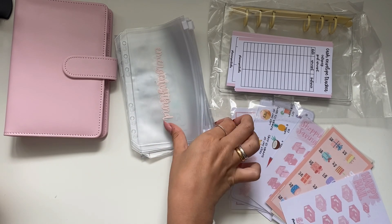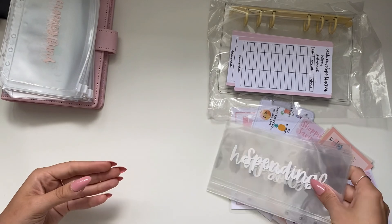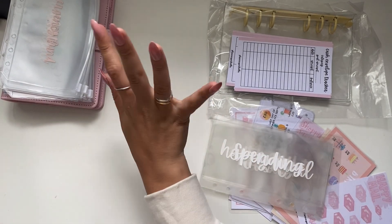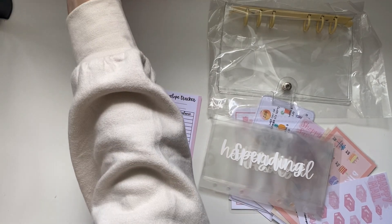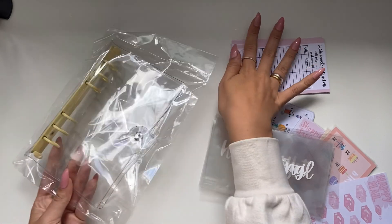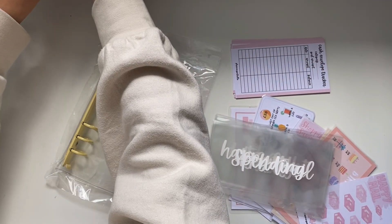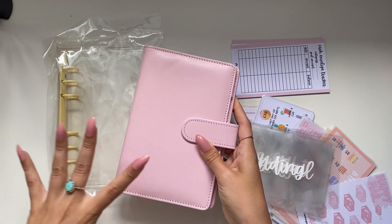Let's just get started because this video will otherwise be really long. I just want to kind of switch out my binders mid-year to keep me motivated, keep things fresh and make it feel new. So what I've decided to do is completely change up my binders and envelopes. I'm going to be using these two binders.